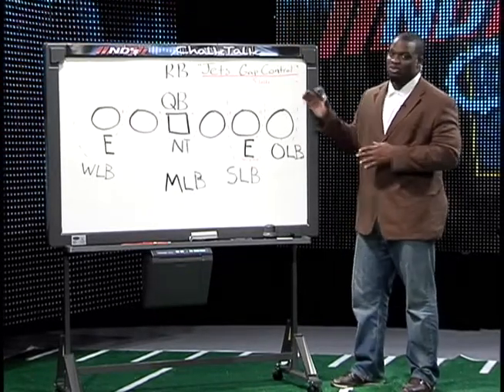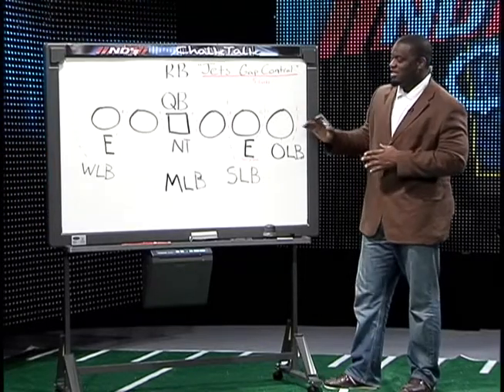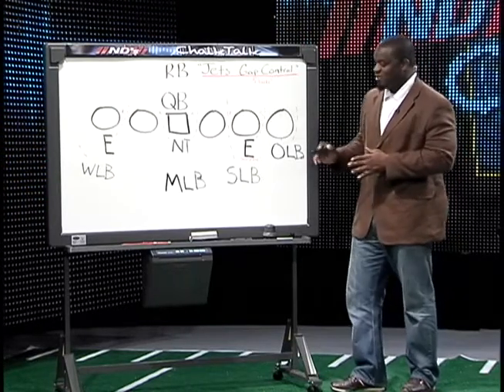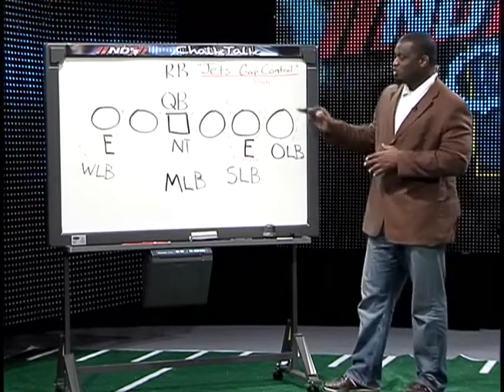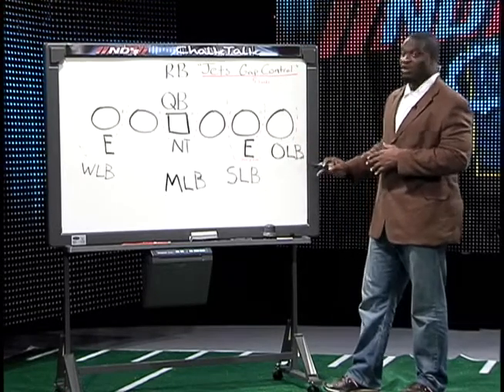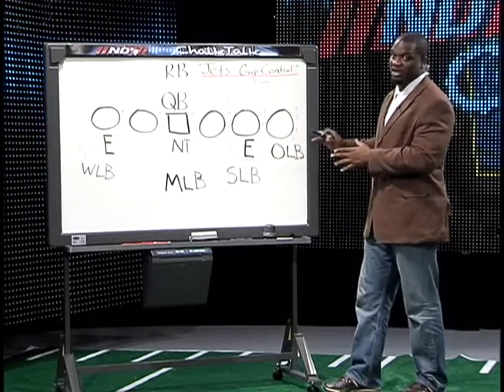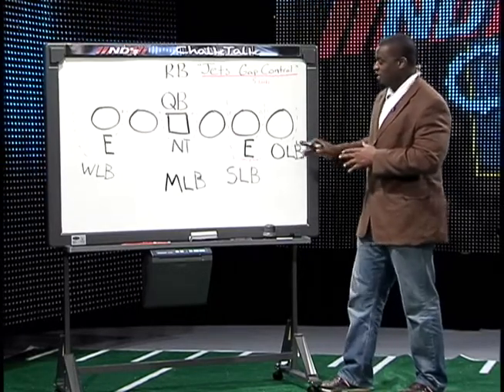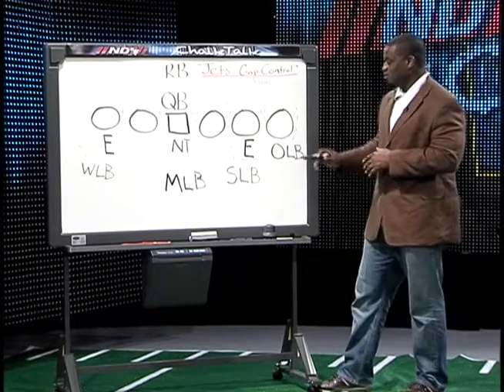And when we talk about gap control defense, we're talking about each man up front having a gap and making sure that a running back does not run through that gap. The New York Jets play a 3-4 defense, so they have three down linemen and four linebackers. Those are the guys I credit with stopping the run — they were not able to get any yards running the ball because of their disciplined gap control defense.